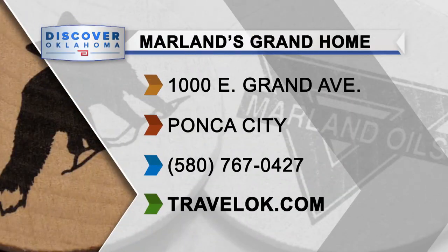The Marlin Grand Home is located at 1000 East Grand Avenue in Ponca City. It's open Tuesday through Saturday, 10 a.m. to 5 p.m., and closes for lunch from 12 to 1.